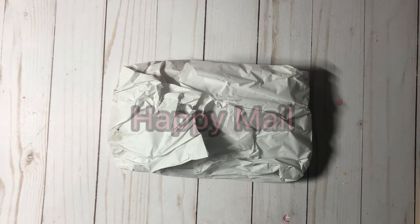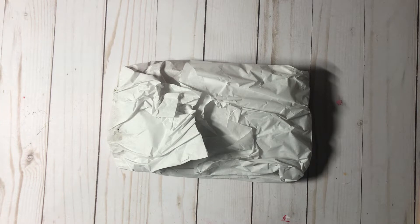Hi guys, it's Ty. I wanted to jump on here real quick and share with you some happy mail that I received from Miss Diva Doll Flawless here on YouTube. Hi Veronica! You guys, you have definitely got to go check out her channel. She's super talented.